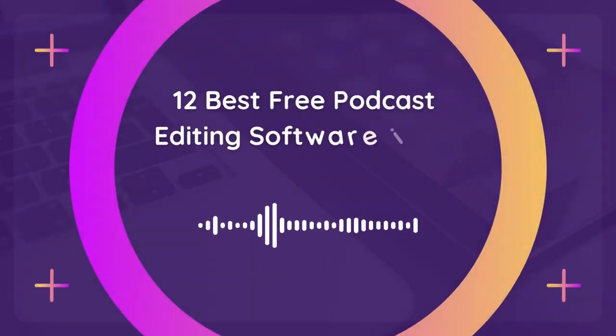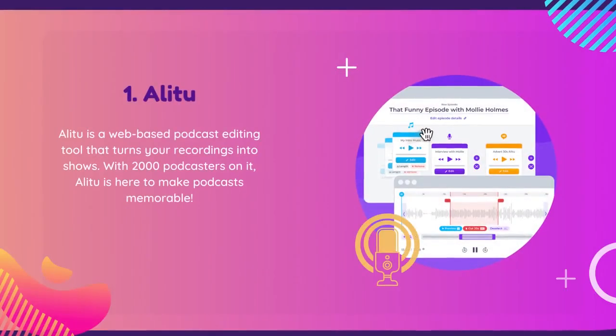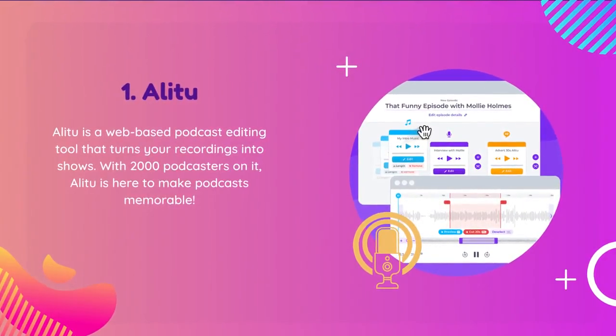12 Best Free Podcast Editing Software in 2023. Say goodbye to complicated software and hello to effortless podcasting with Alitu.